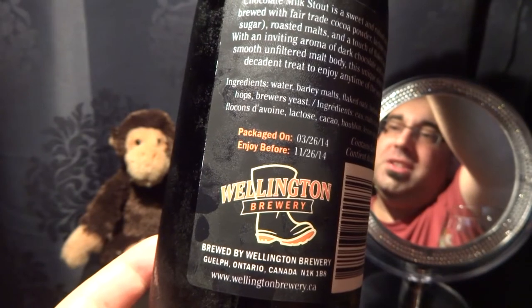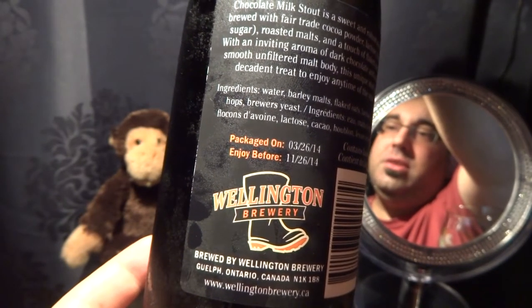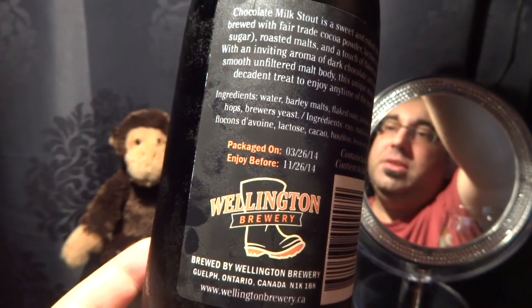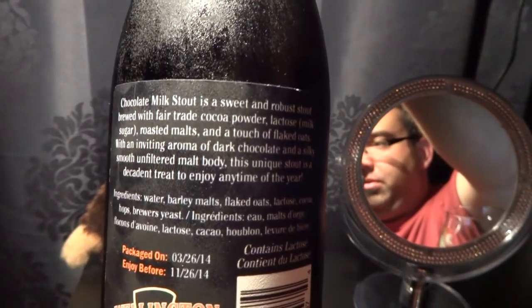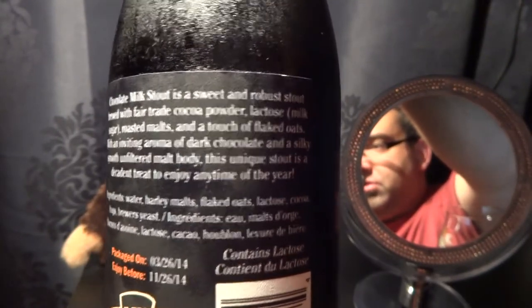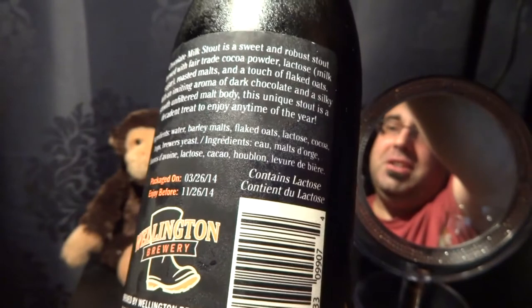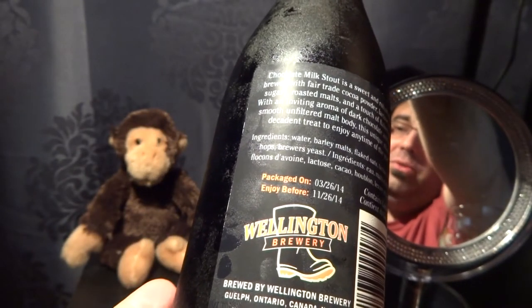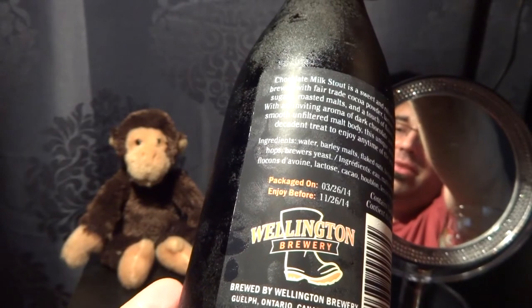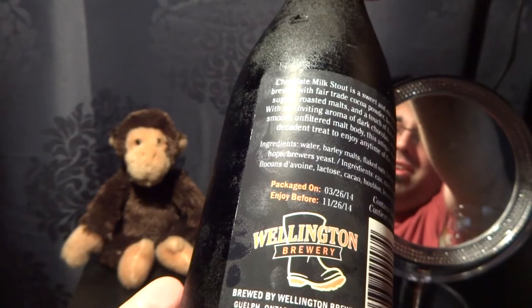Packaged on 03-26-14, enjoy by 11-26-14. I don't like spoilers, I don't have extreme OCD or anything, so I'm good. Contains lactose, brewed by Wellington Brewery, Guelph, Ontario, Canada. www.wellingtonbrewery.ca.